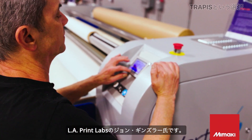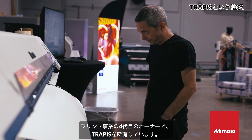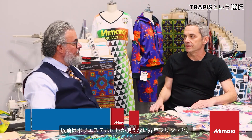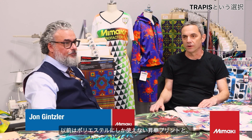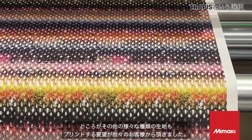This is my friend John Gensler from LA Print Labs. You're like a fourth generation in the printing business and you own a Trappis process. What attracted you to Trappis? Well, we did mostly sublimation previously, which works only on polyester, and we had a direct pigment that only worked for cotton, and we wanted to be able to do all the other different types of fabrics.